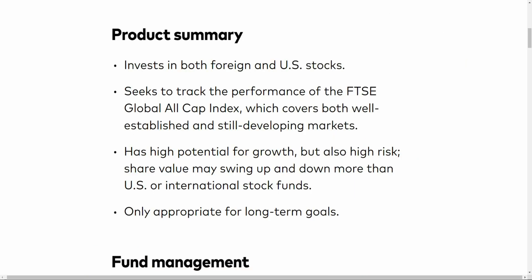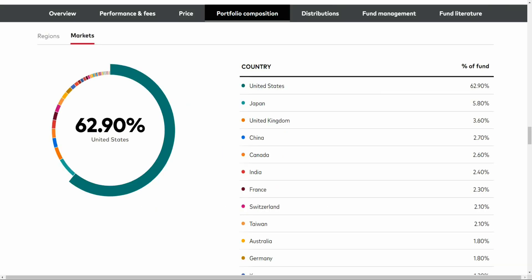This is a very good ETF for those that want to invest domestically and in foreign markets. It invests in both foreign and U.S. stocks, and it seeks to track the performance of the FTSE Global All Cap Index, which covers both well-established and still-developing markets. This is a globally diverse index.